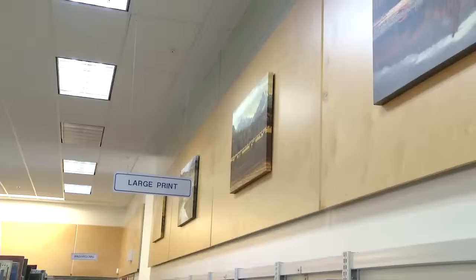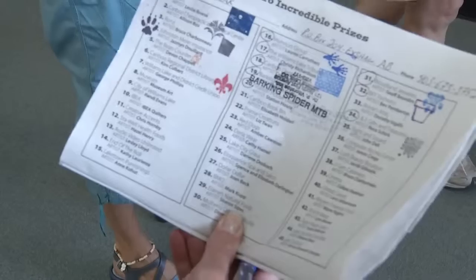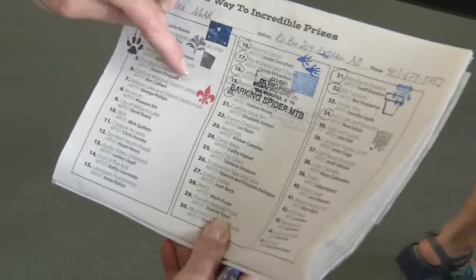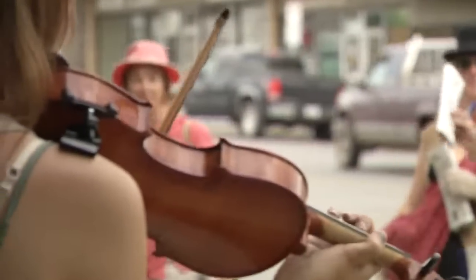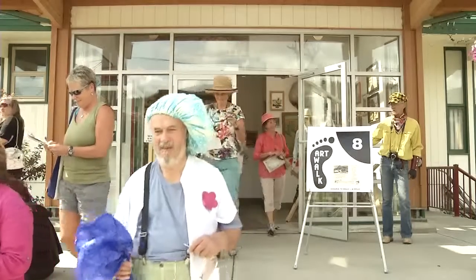For the dedicated art walkers, there are prizes to be won. If you get stamps from 40 different locations, you can enter to win a $300 gift certificate to spend downtown. Of course, it's not all about the money, but rather the chance to see what Williams Lake is all about. For Shaw TV, I'm Jonathan Horst.